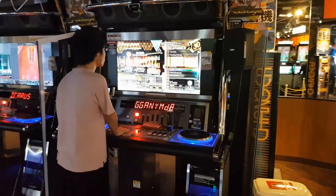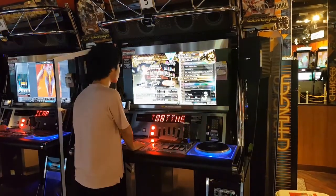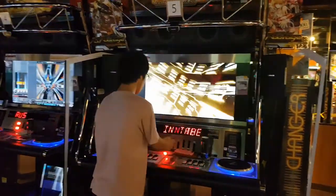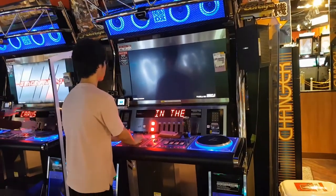This guy is amazing — it's a Beatmania kind of arcade, it's actually Beatmania IIDX 26. Watch him play, it's amazing.